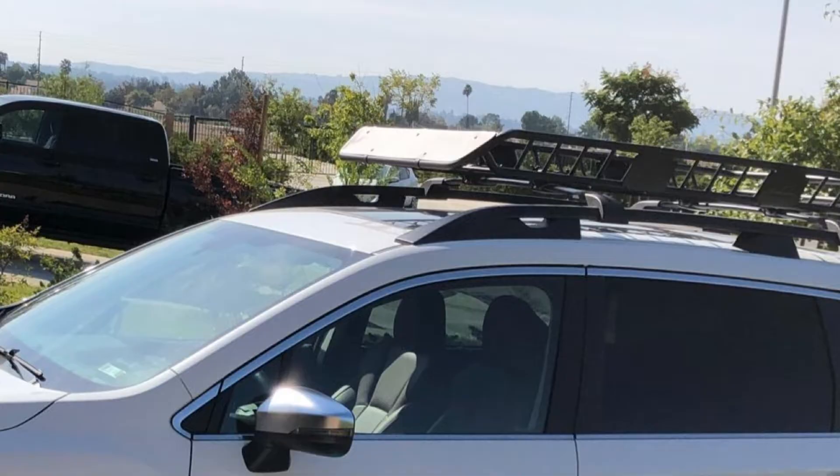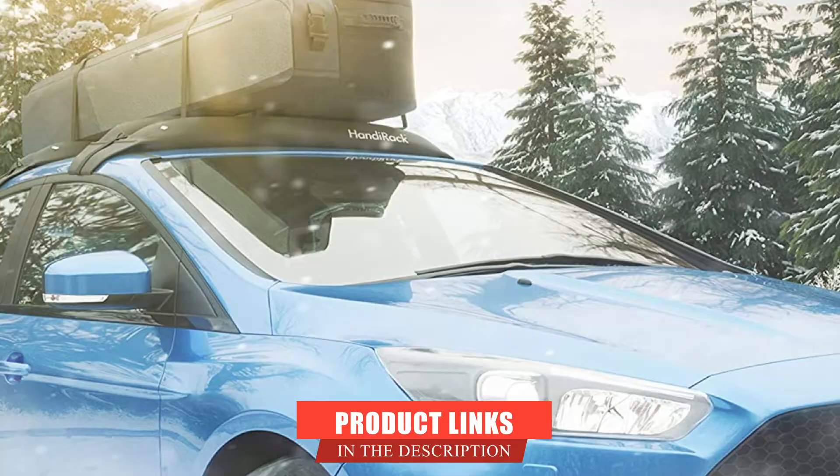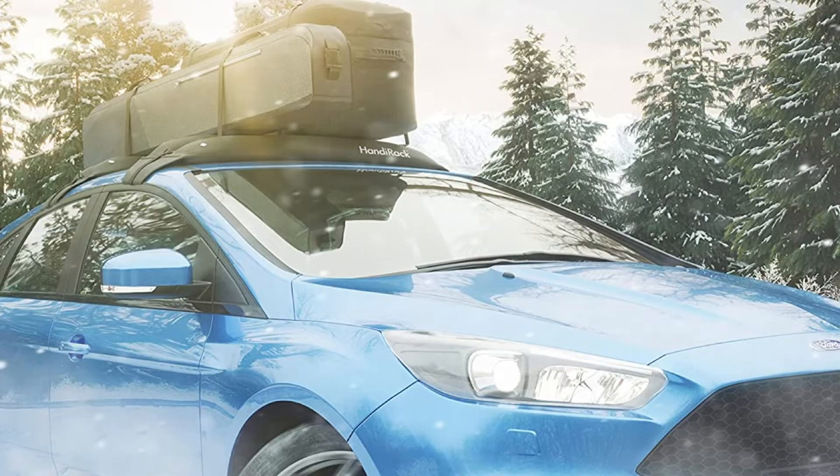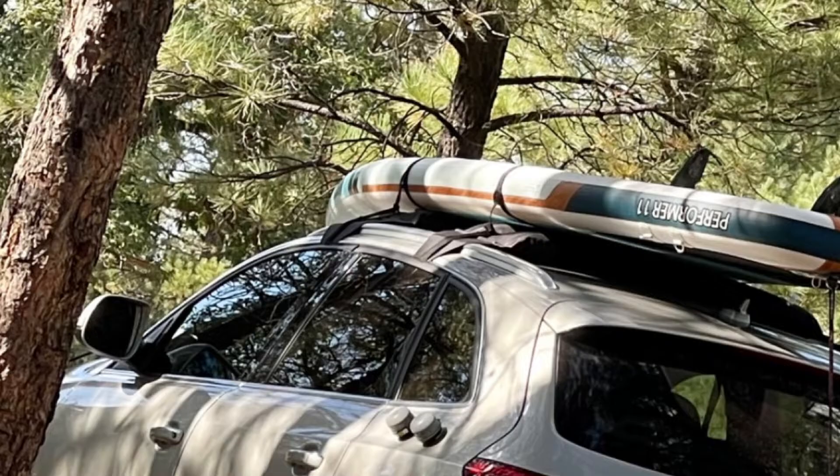Next at number 4, we have the Handirak Universal Inflatable Roof Rack Bars. The Handirak Universal Inflatable Roof Rack Bars deserves your attention for a variety of reasons, not least of which is the universal nature of the product. This inflatable roof rack can fit on almost any vehicle on the road. Your vehicle doesn't need to be equipped with side rails or gutters for installation. When inflated, the Handirak Bars measure 38 inches across, and the 10 inflatable bladders can be filled within 5 minutes.